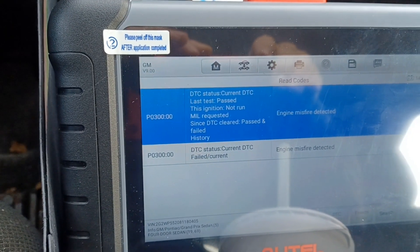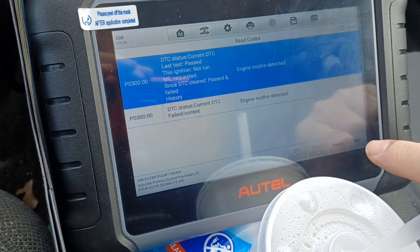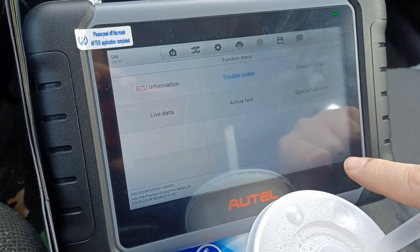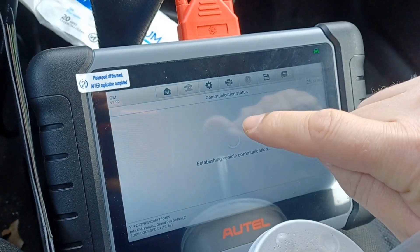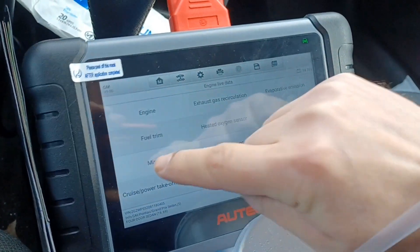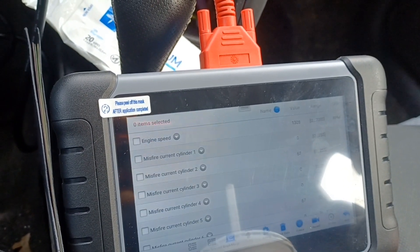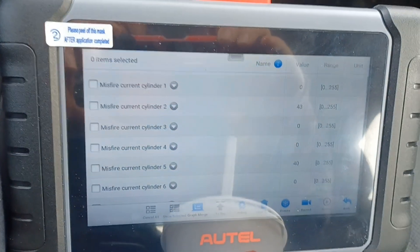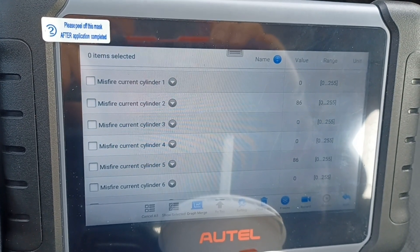Got the P0300 code. Looks like we're counting up misfires on cylinders 5 and 2.